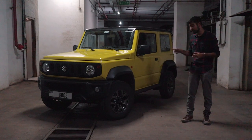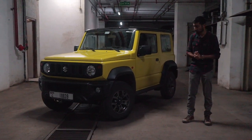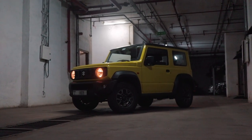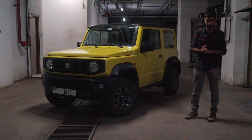When this fourth generation Jimny was launched in 2018, it was an absolute hit. With its retro reissue design and hints of badass off-roader looking like a scaled-down G-Wagon, it definitely looks like a proper off-roader.